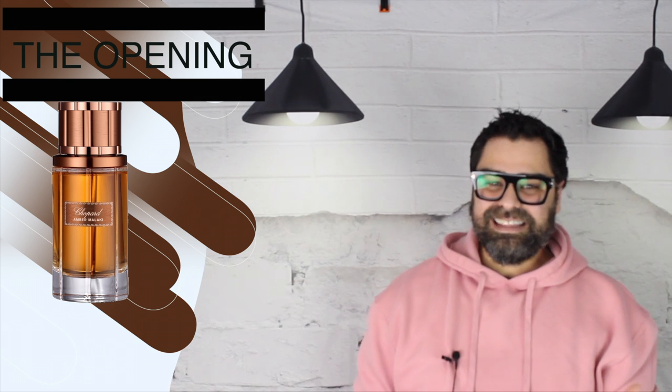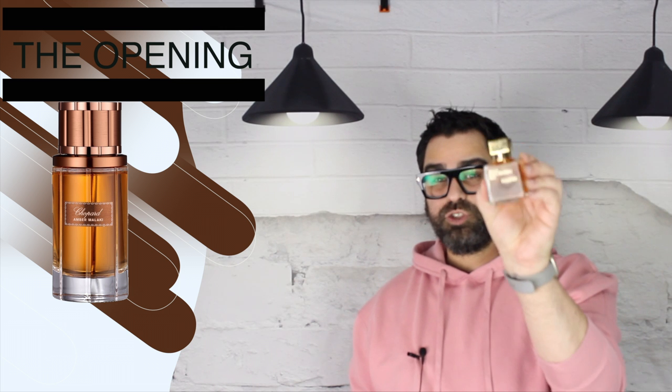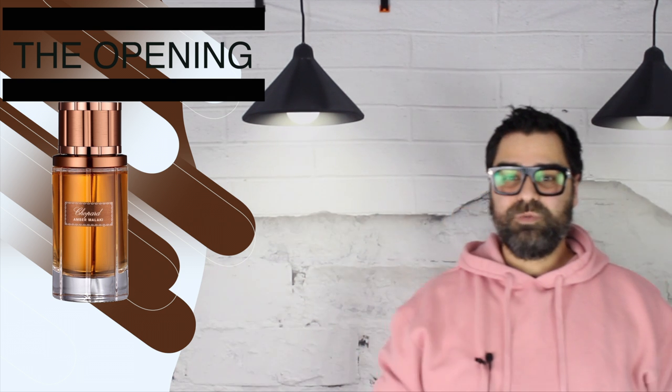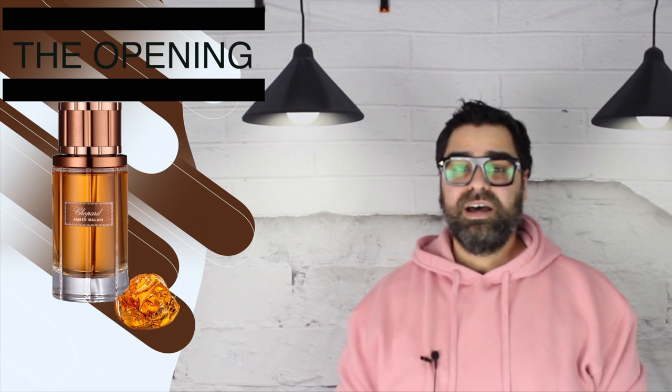This scent has that syrupy, ambery glow that I absolutely love in amber-based fragrances. It's vanillic, sweet, slightly boozy, and resinous. This opening reminds me of two other fragrances — one designer, one niche: Gaultier 2 by Jean Paul Gaultier, which just got re-released, and Gris Charnel by MFK. Both have cult followings in the fragrance community, so those are big shoes to fill as comparables. I feel like Amber Malaki does the job. My first couple of wearings, there was a back-and-forth between two notes — obviously amber, but I was trying to find that secondary note.